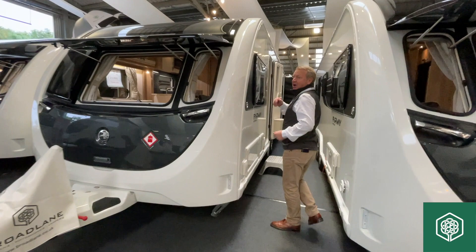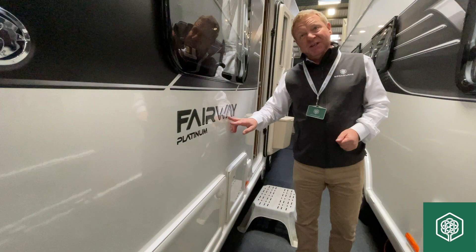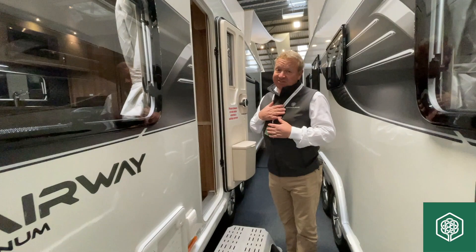This is my favourite caravan. It is a Swift Fairway Platinum, which is now in its 27th year of continuous production by the Swift crew. This model is the 835 and it is, I've got to tell you, my favourite caravan of the moment. Step inside and come and have a look.